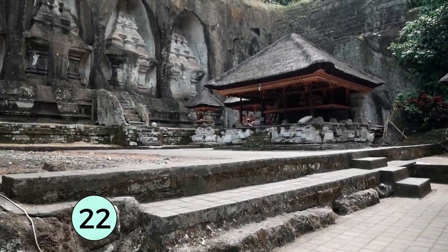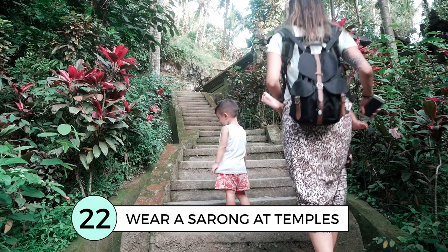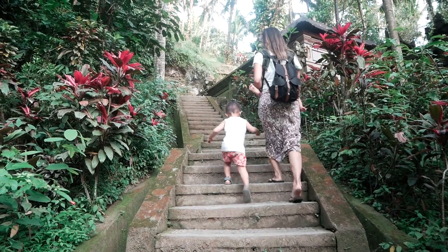Make sure you either pack or buy a sarong when you're in Bali. A lot of temples require both guys and girls to wear them.